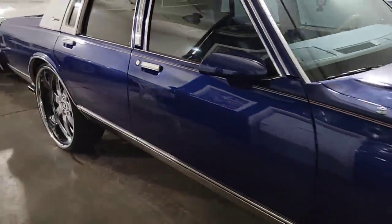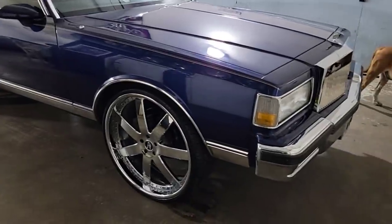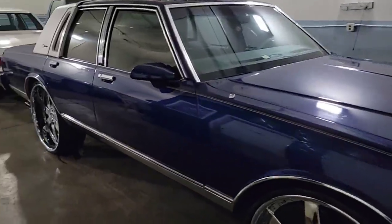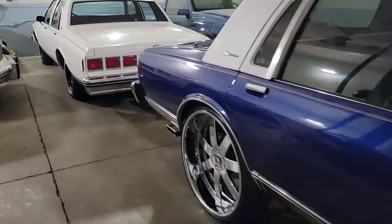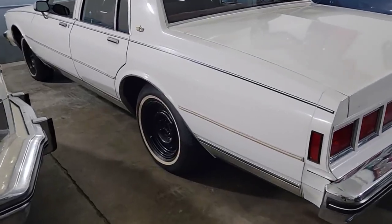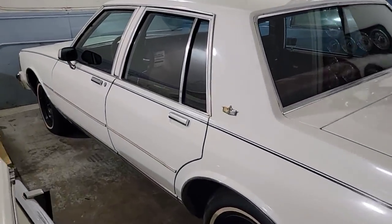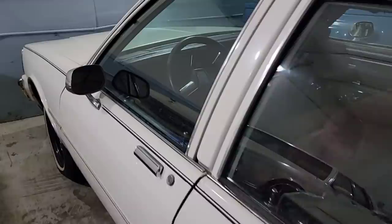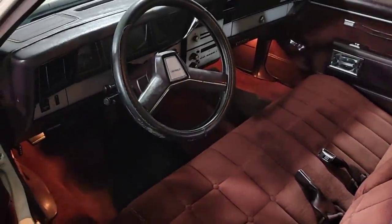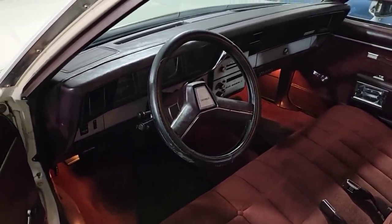So what you guys think? Should we do a giveaway on this one? Or should we do it on this one? This is an all-original, unmolested '85 Caprice Classic. I got some wheels for it that I should be picking up today — this one kind of has some 26-inch wheels coming.